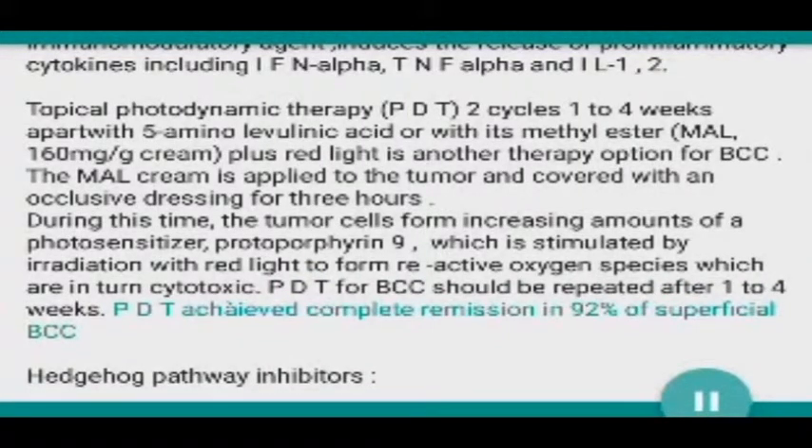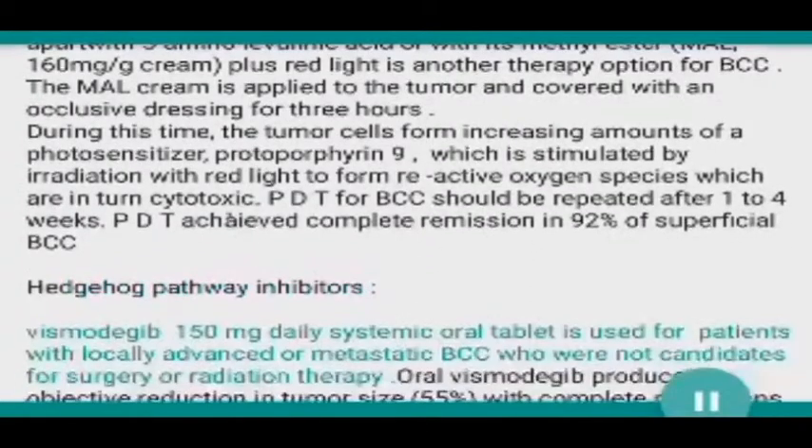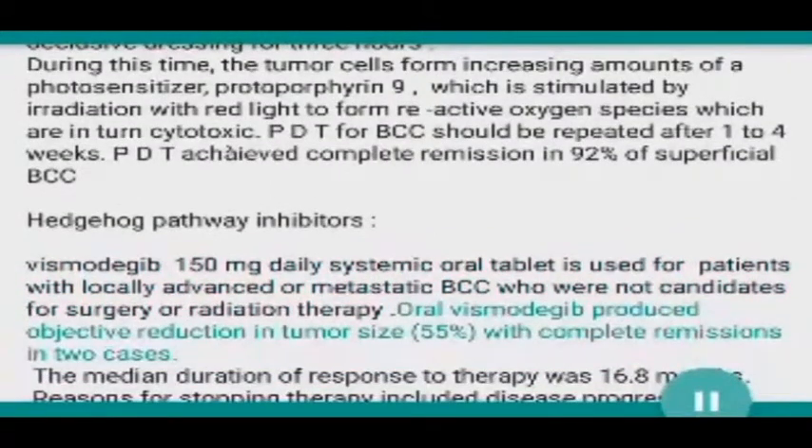PDT for BCC should be repeated after one to four weeks. PDT achieved complete remission in 92 percent of superficial BCCs. Regarding hedgehog pathway inhibitors: vismodegib 150 milligrams daily as a systemic oral tablet is used for patients with locally advanced or metastatic BCC who are not candidates for surgery or radiation therapy.